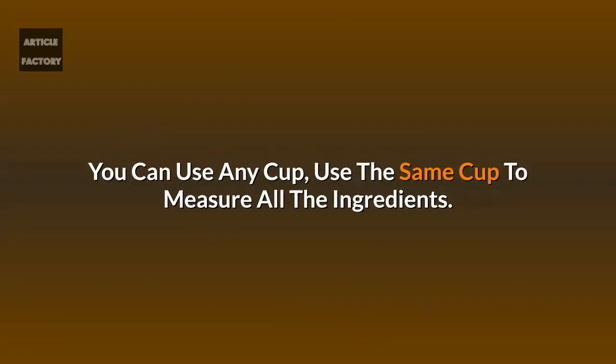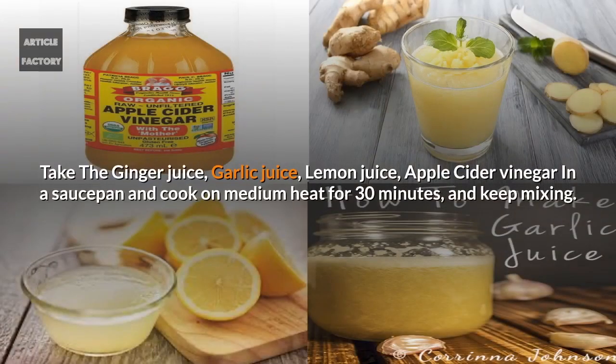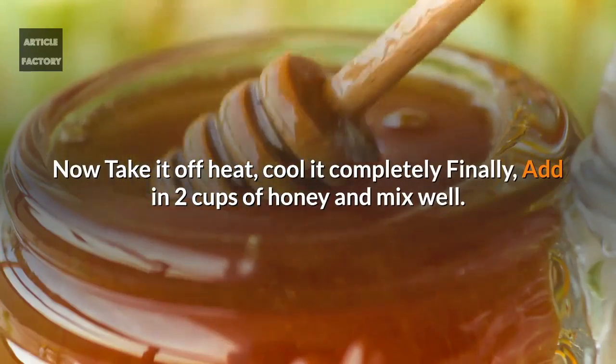Let's see this powerful and easy method. Firstly, you have to extract the juice from the ingredients. Take the ginger juice, garlic juice, lemon juice, and apple cider vinegar in a saucepan and cook on medium heat for 30 minutes, keep mixing. Now take it off heat, cool it completely, and finally add in two cups of honey and mix well.